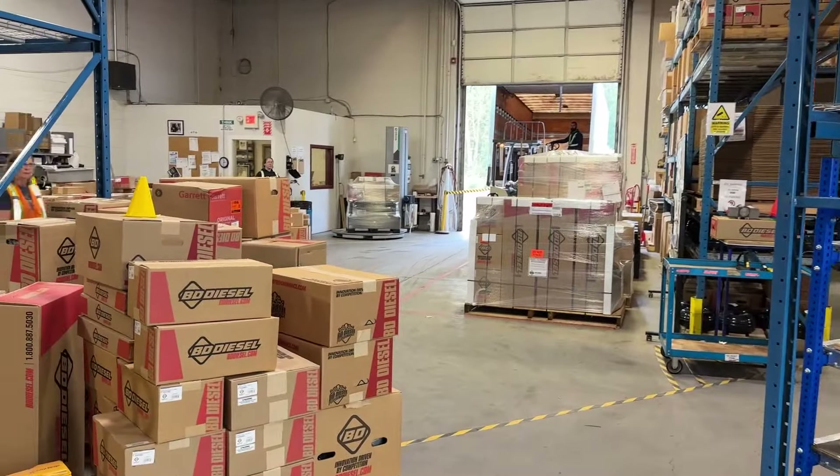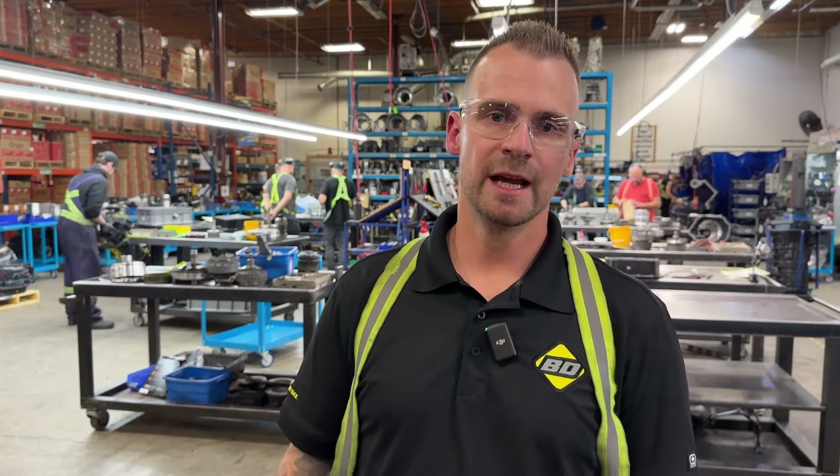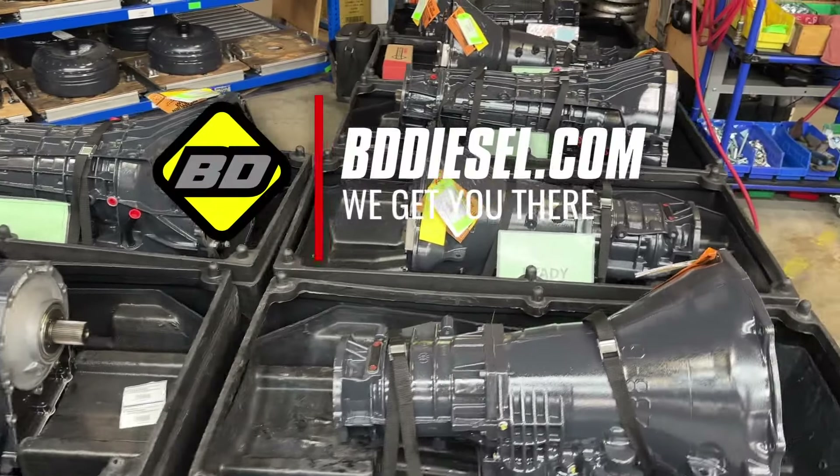The motivation behind all these changes is to better serve our customers and to increase efficiency, diminish lead times, and to increase overall quality. Check out our entire transmission line at BDDiesel.com.